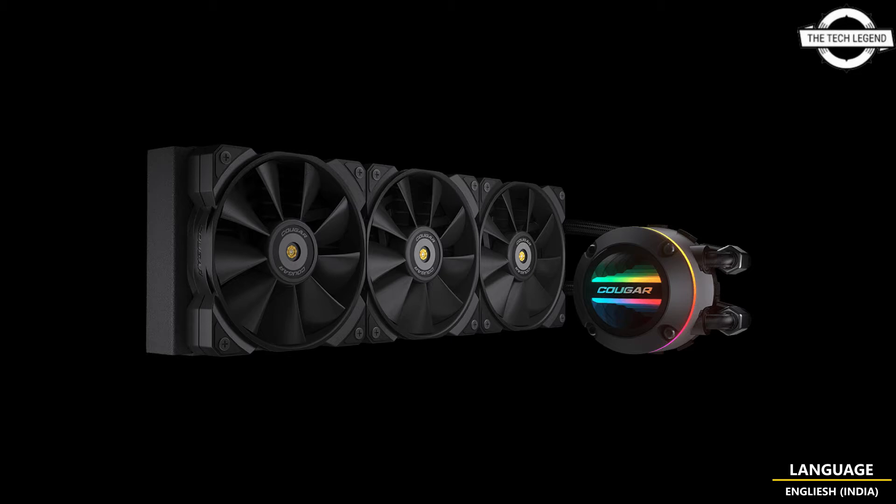The pump unit turns at a speed of 3,200 RPM. For the Poseidon GT240, the radiator is 121mm wide, 272mm deep, and 27mm thick. For the Poseidon GT360, the radiator is 121mm wide, 392mm deep, and 27mm thick.